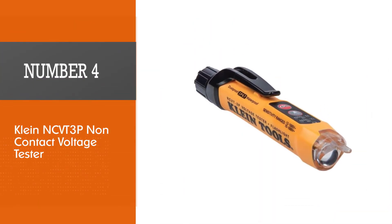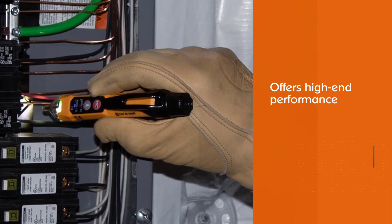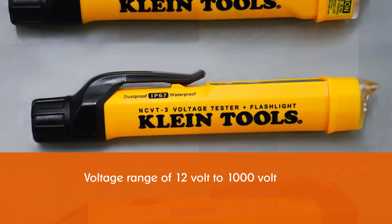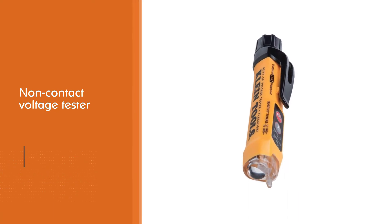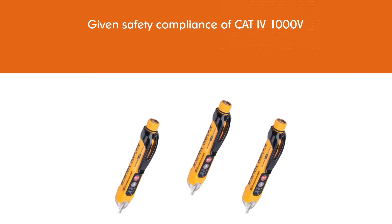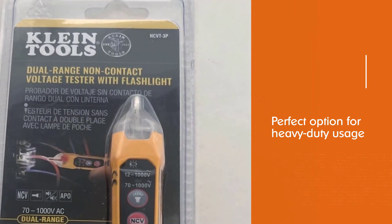Number four: Klein NCVT-3P non-contact voltage tester. This Klein Tools NCVT-3P is an all-in-one unit offering a high-end voltage range of 12 volt to 1000 volt, with a safety compliance of CAT IV 1000V, making it perfect for heavy-duty usage. A bright flashlight illuminates the work area and can be used independently of the voltage detection function. The lightweight, compact tool features a pocket clip for convenient storage, and an auto power-off feature extends battery life.